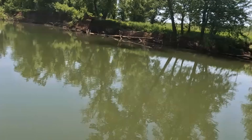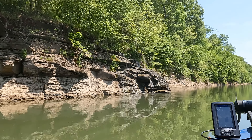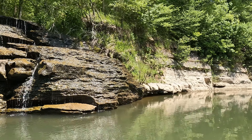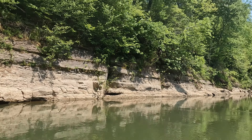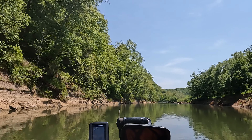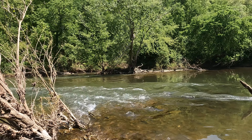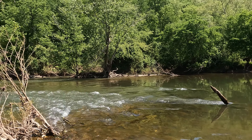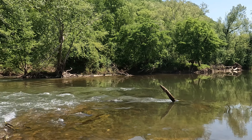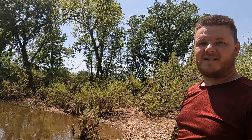Alright guys, we made it to our next pit stop. We're looking at this and trying to figure out how we're going to get up through here. I think we're just going to send it right through the middle. I don't know if the GoPro is going to pick up how shallow that is, but we're just going to see if we can get up through there. We're going to fish this and see if we can get something. What do you think, Matt? Anything going to bite over here? We'll try, we'll see.